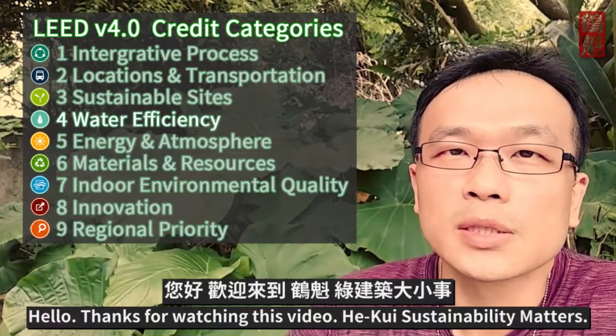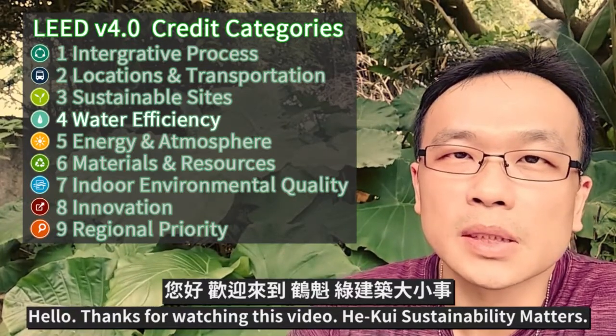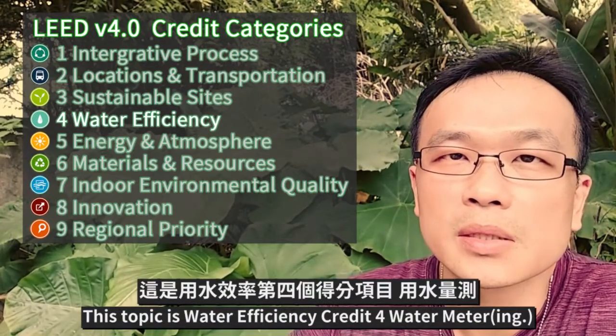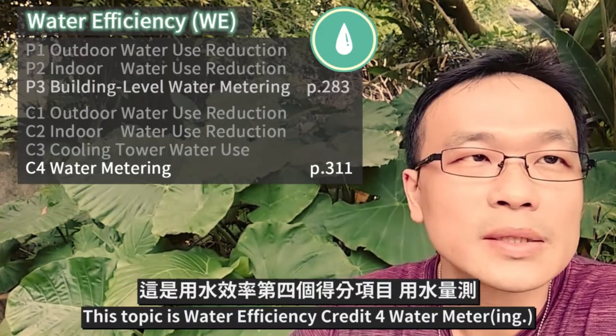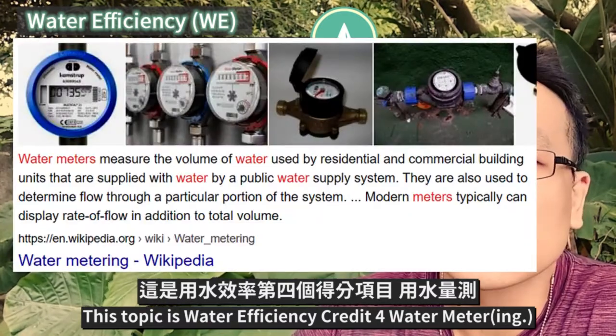Hello, thanks for watching this video. Hekwe Sustainability Matters. This topic is water efficiency, credit for water meter.